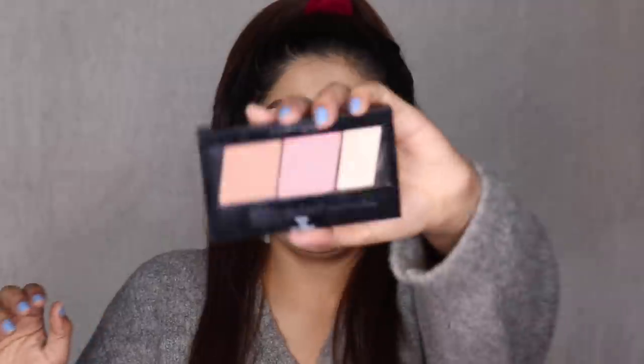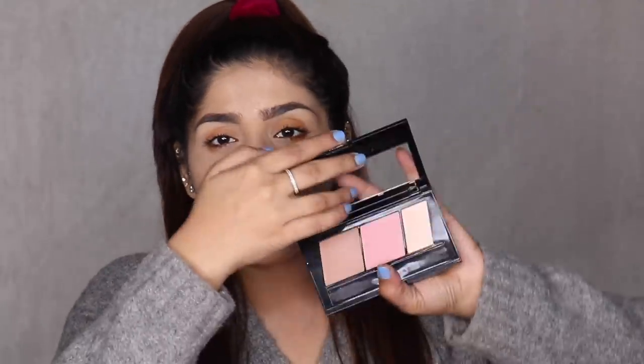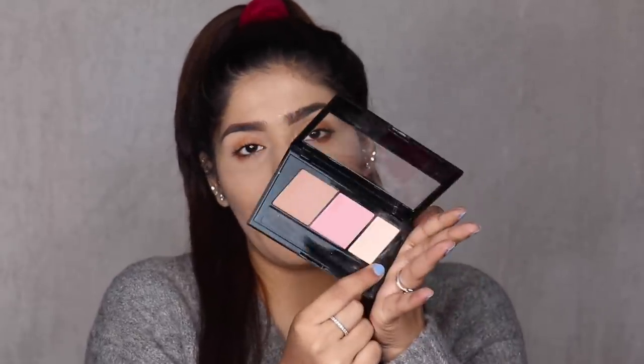The next trio is the Maybelline Master Contour. I have shade 01 and I believe they have two more shades. The contour looks lighter on camera than in person, but it shows up really nicely on my skin and on a couple of skin tones darker than mine. In India they have two shades — light to medium, and medium to dark. It also has a blush and a highlighter, so it's great if you want everything in one palette. These are not the most pigmented, making them beginner-friendly since you can build the color gradually. Maybelline is available in stores all across India and online on Nykaa, Myntra, Amazon, and Flipkart.